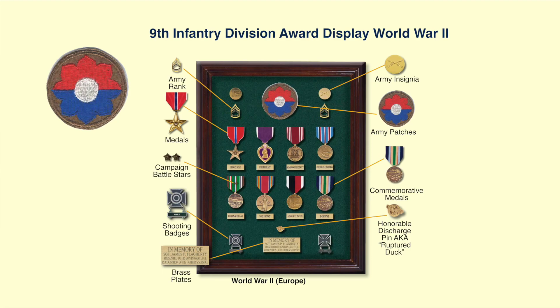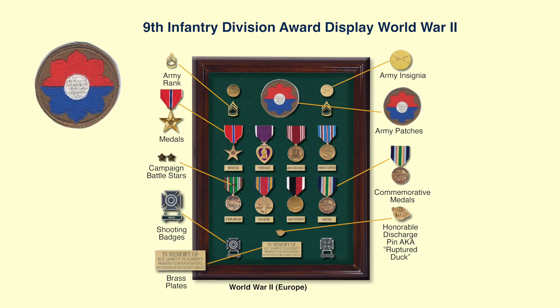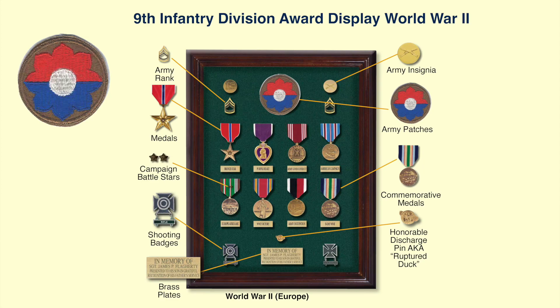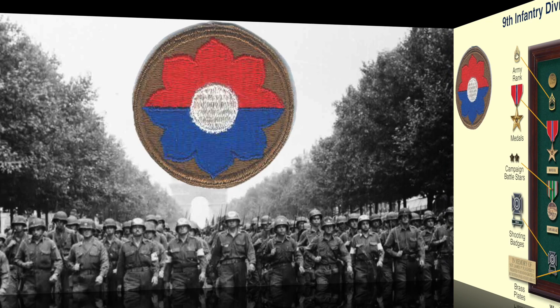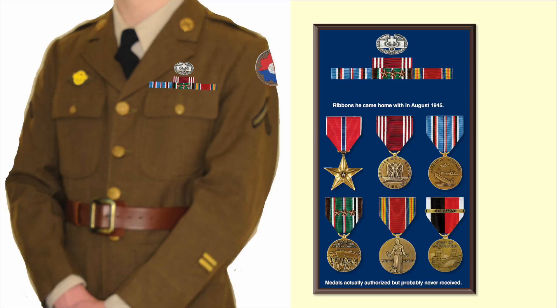If you were going to put together a display case of a 9th Infantry Division World War II veteran's medals, here is a good example. It uses the veteran's shoulder sleeve insignia, his 9th Infantry Division veteran's shoulder patch, his branch of service insignia, his rank insignia, his decorations and service medals with appropriate campaign stars or commemorative medals, his qualification badges, his honorable discharge pin, and a brass plate with the dates of his service. When the 9th Infantry Division veteran came home from World War II, he most likely was wearing three or four ribbons, when in actuality he could have been authorized up to five, six, or even eight medals.